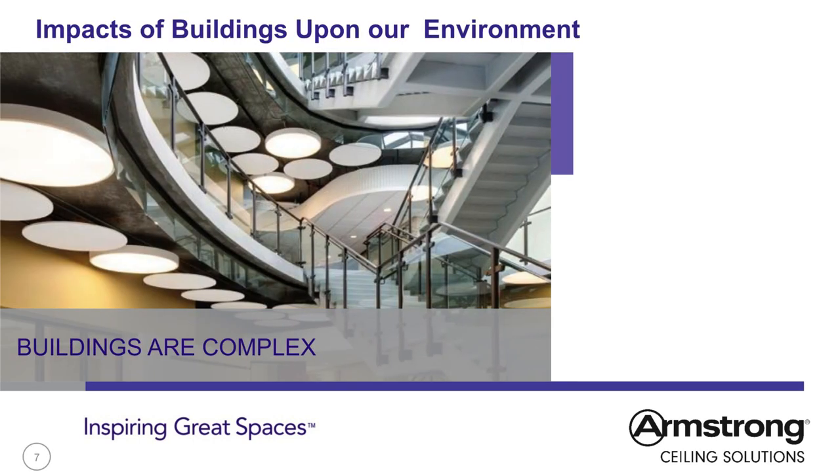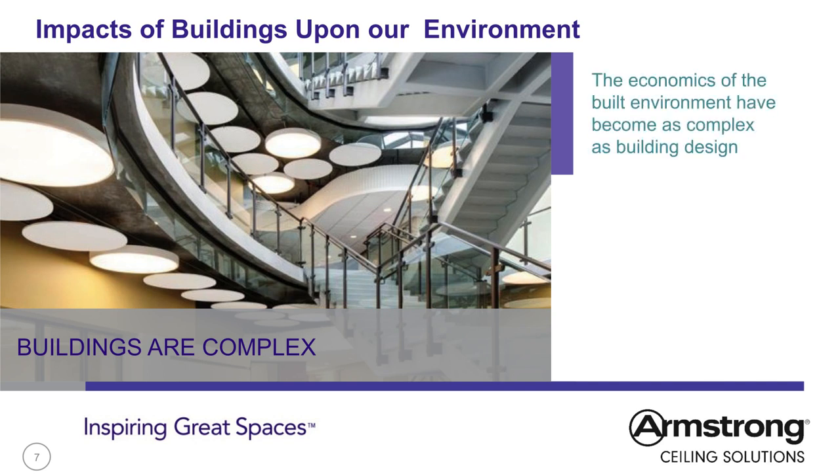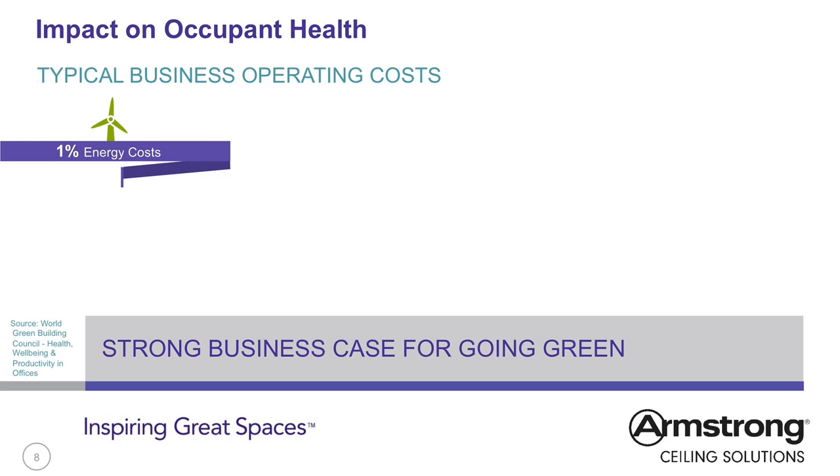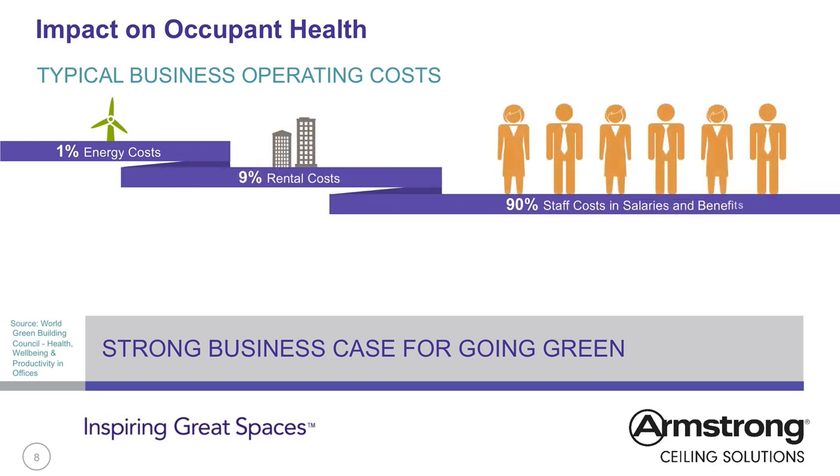Buildings are complex. They provide shelter, act as communication and data terminals as well as centres of healing, education, justice and community. They are expensive to build and difficult to maintain effectively over their life cycle. The economics of the built environment have become as complex as building design. Costs of ill health vary by sector and country and are rarely comparable, but the impact is clear.